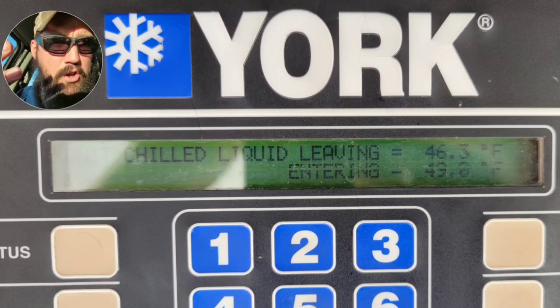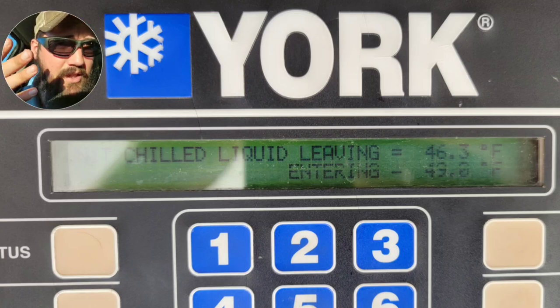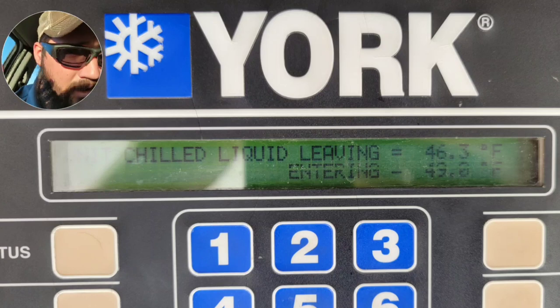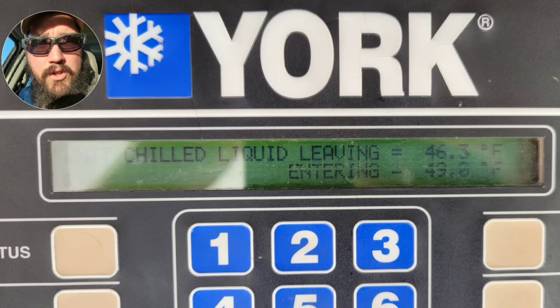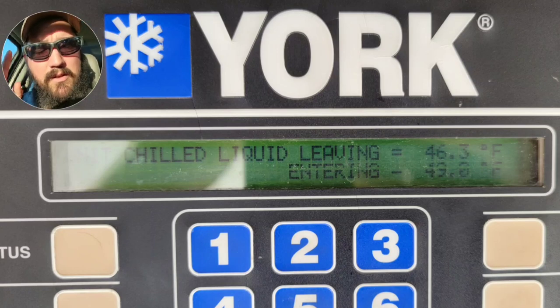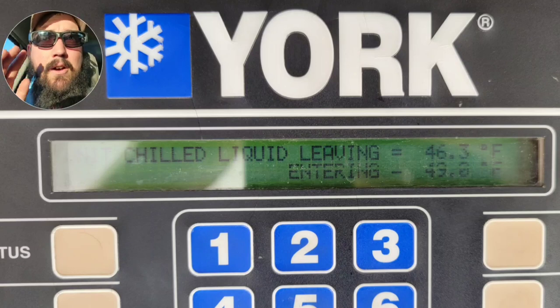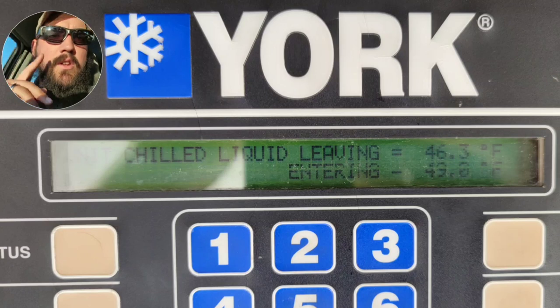I went through and started checking the leaving water temperatures to see if we had flow and if the leaving water readings made sense - and they did. The leaving water was 46.3°F and our entering was 49°F, so that makes sense. We've got enough load on the unit that it should not have been tripping. These run a 42°F setpoint - that's what they try to maintain the building at. I'd prefer to run them more like 45°F in our area, but this building has some data centers that struggle.